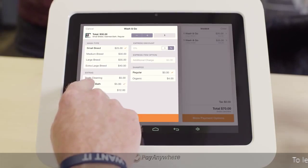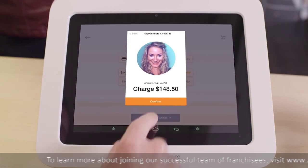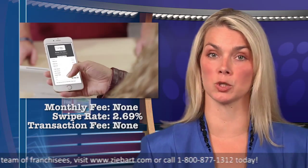Pay Anywhere is another option. North American BandCard has been providing card swipe services since 1992. With Pay Anywhere, this offering goes mobile. There is no monthly charge and the swipe rate is 2.69%, with no transaction fee.